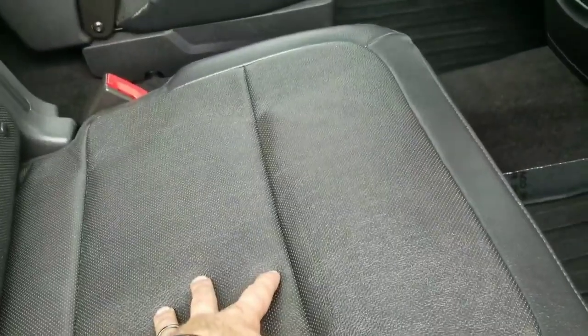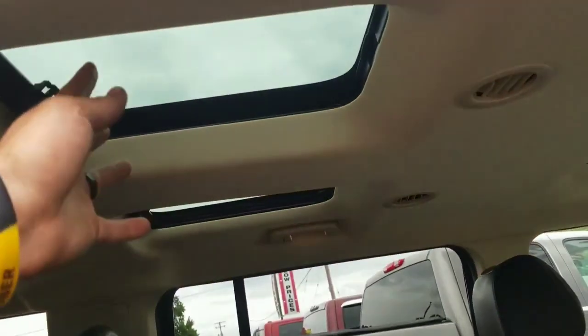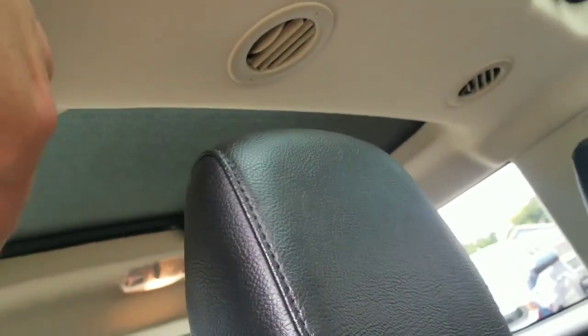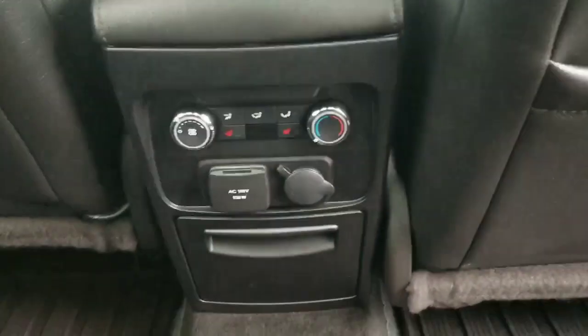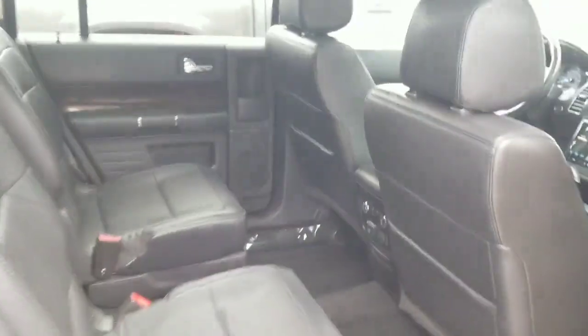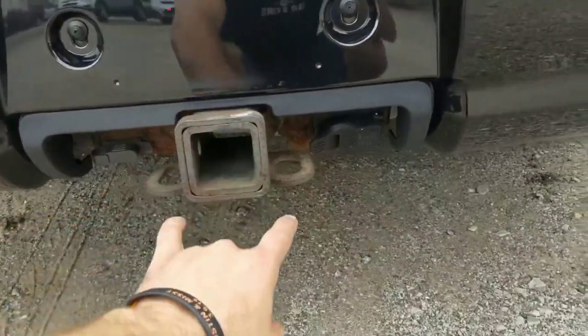It's got second-row heated and cooled seats with captain seating, which makes it easy for kids to get into the third row. It has panoramic glass windows in both the second and third rows — great for letting natural light into the back of the vehicle. You also get dual power inverters back there.